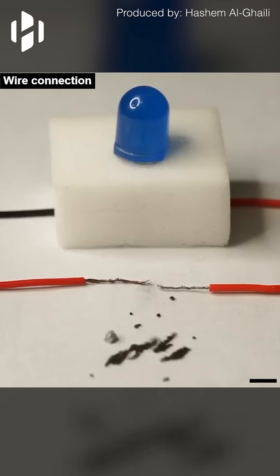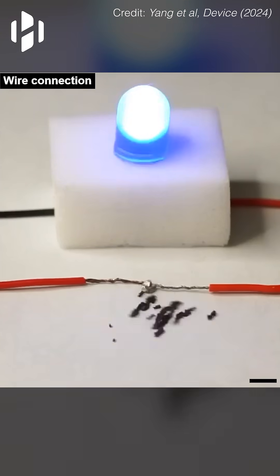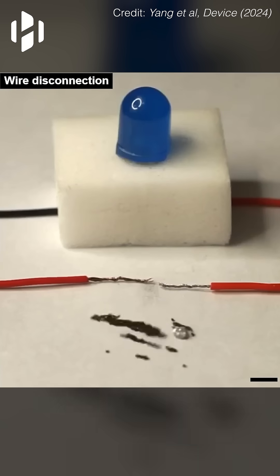In this other application, the micro robot swarm transported a chunk of the metal indium to complete or break an electrical circuit. This allowed it to turn a light on or off with precision.